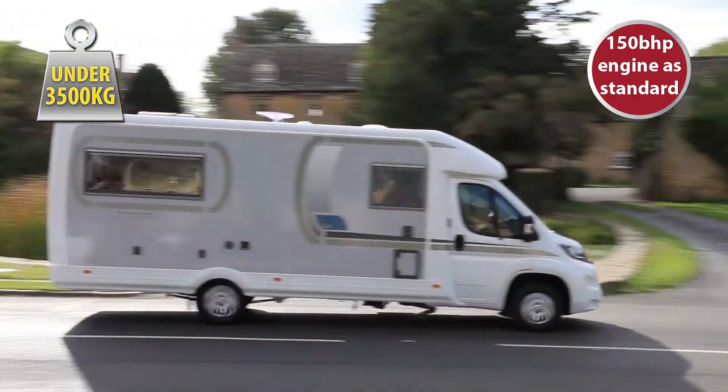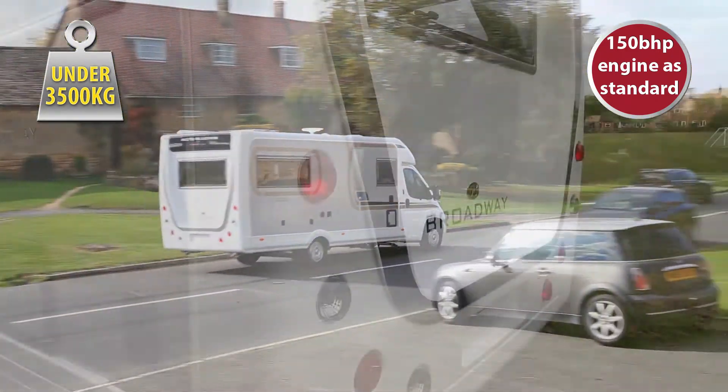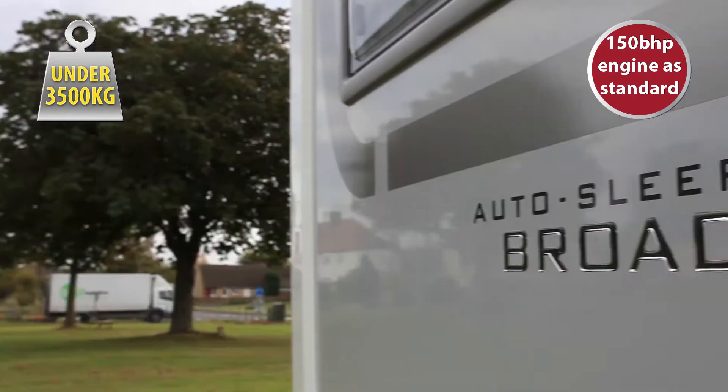The AutoSleeper Broadway EL Duo is based on the Peugeot Boxer 150bhp chassis, so it drives really well.